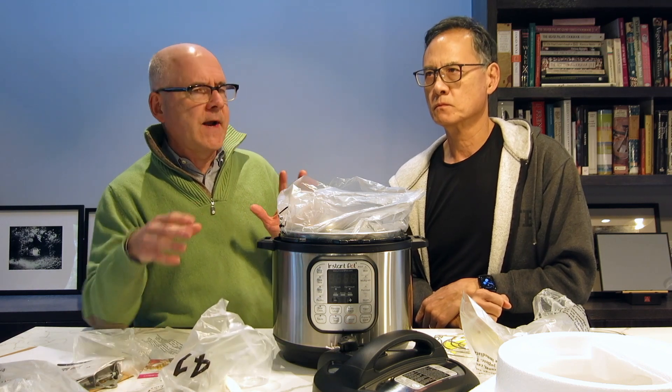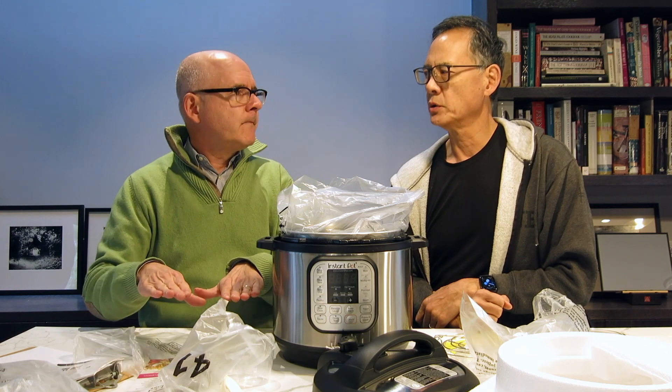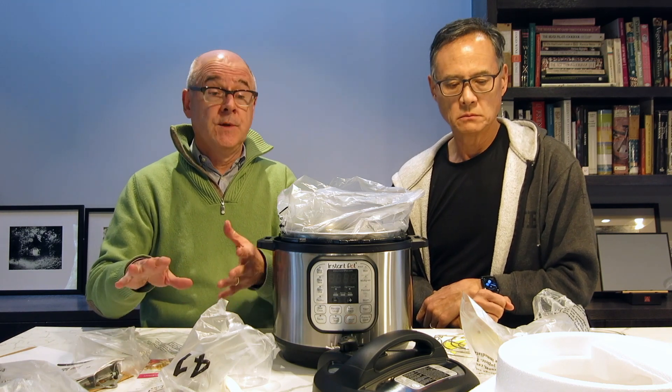I've seen those in France — a lot of families have these little things that sit on the counter and they're making their own yogurt. Yeah, they say it's really good so we'll give that a try.